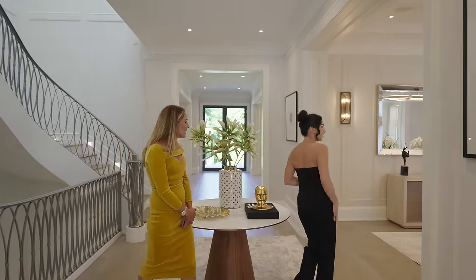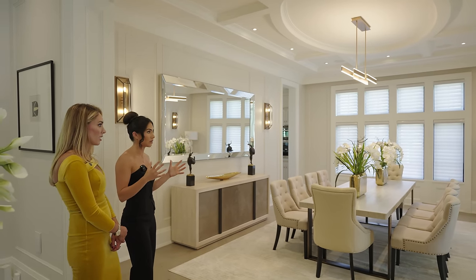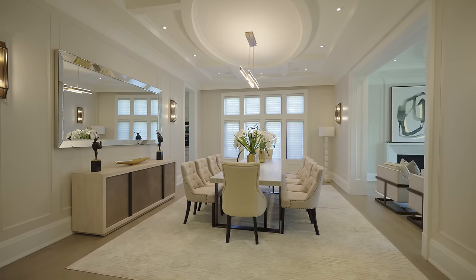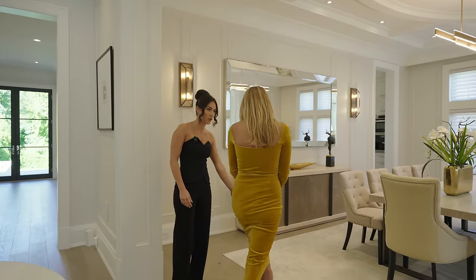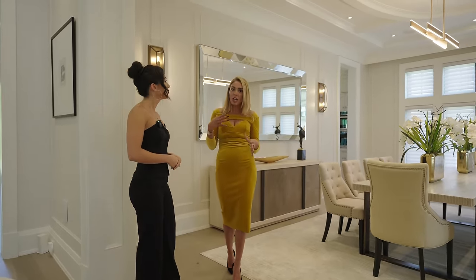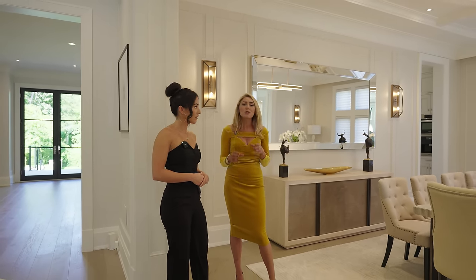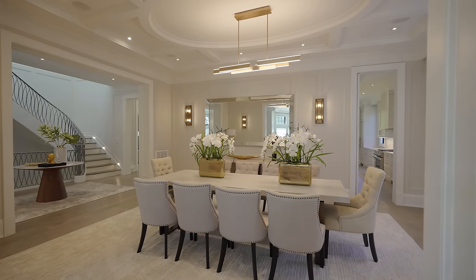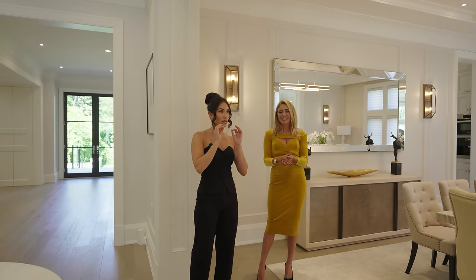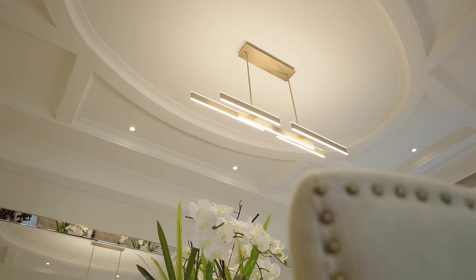The first thing I noticed right away is natural light literally coming from every section of this house, which is incredible. There are a lot of windows, which is really nice because during the day you get the natural light coming in. You also have the design pattern changes — the herringbone flooring with the hardwood. The flooring is absolutely stunning, there's a lot of marble work used throughout the house that really just screams luxury. Even the trim work and the detail behind these sconces in the wall — Richard Wengel has not missed any details with this property.